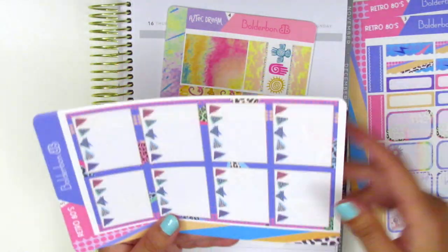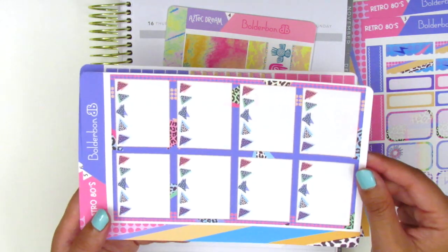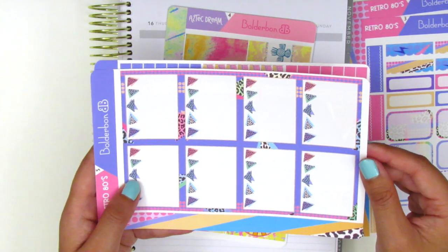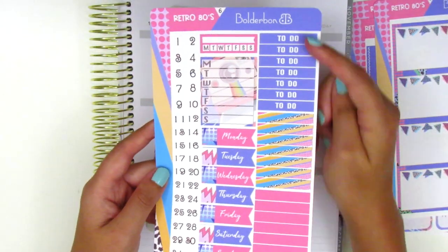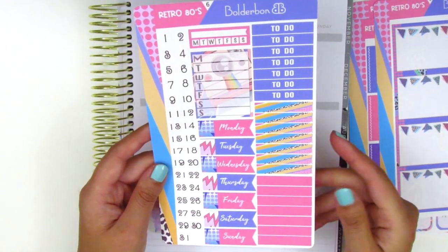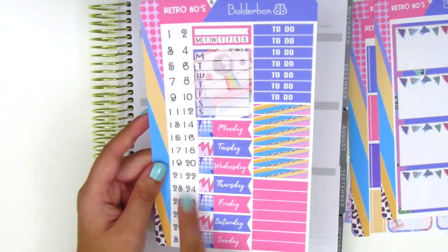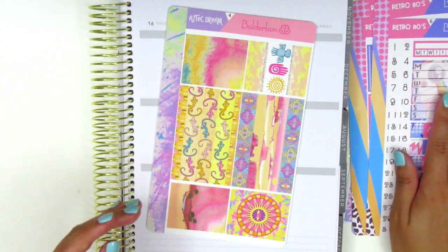Something I really love about her kits is that everything is on theme. The last page here has headers — ones that say 'To Do' and then blank ones so you can fill them in however you want. We've got date covers, date dots, and sidebar trackers. Definitely a lot of stickers to work with.